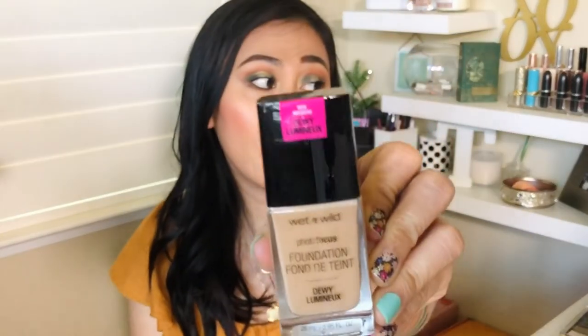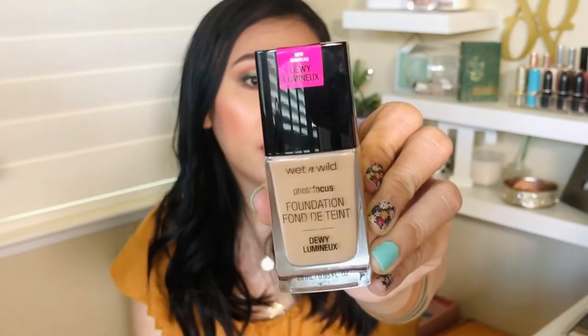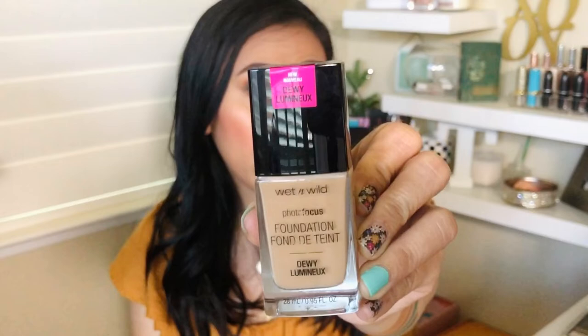Next up — and I'm not going to talk a lot about this — is the Wet n Wild Photo Focus Dewy Foundation, a newer launch this year. I did a full review on this, so definitely check it out if you want to know more. It's very affordable and under $10, definitely worth checking out.